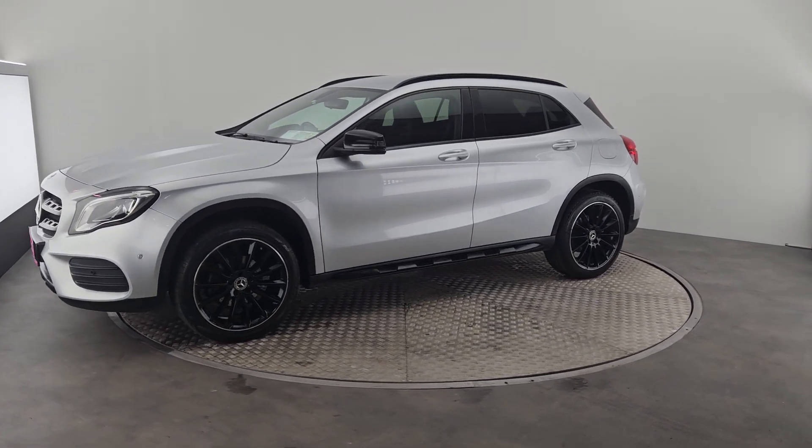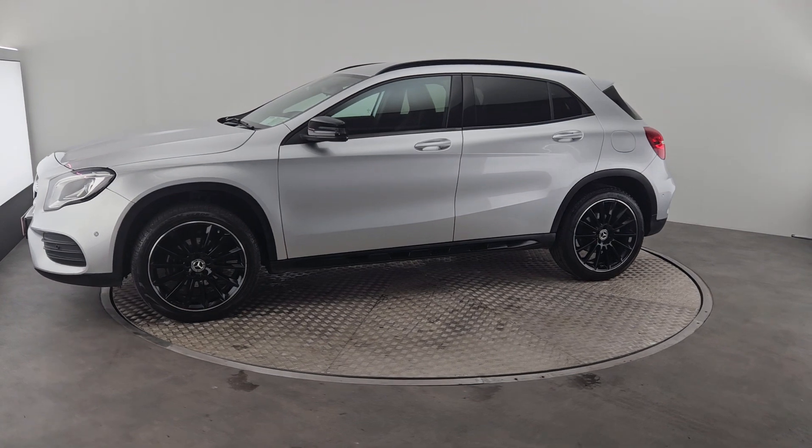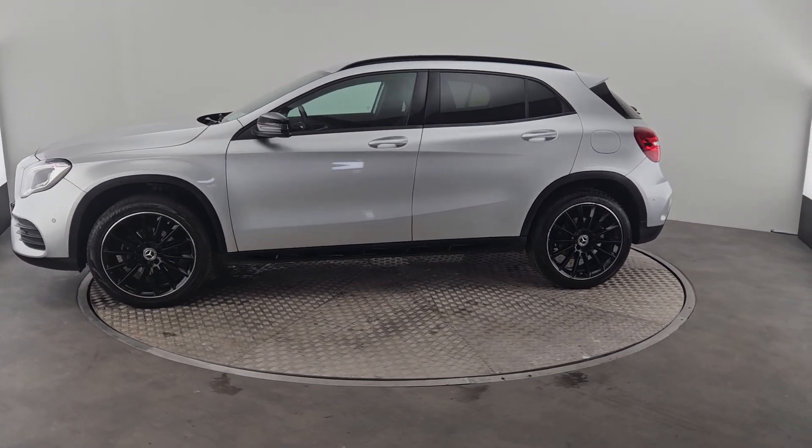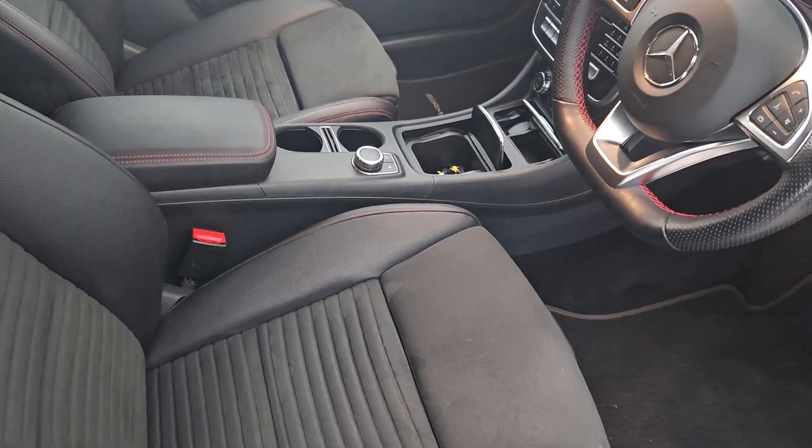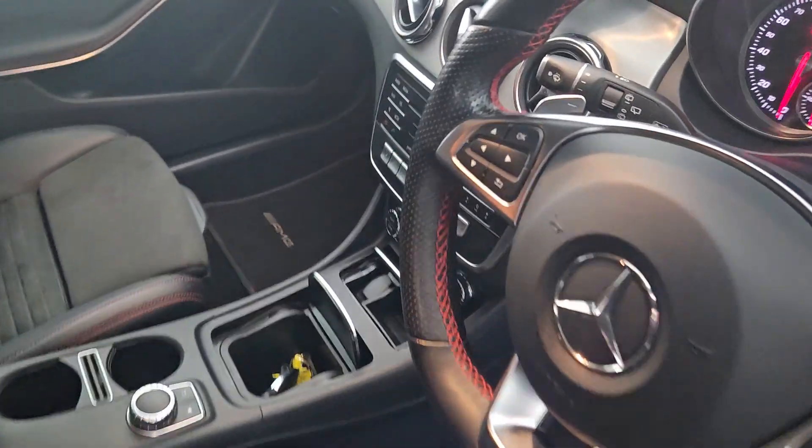Hi guys, Owen here from Kiri's Car Store in Cork, showing you through our lovely new into stock 2019 Mercedes GLA 180. This is a 1.6 litre petrol. As we come into the interior of the car, you can see...